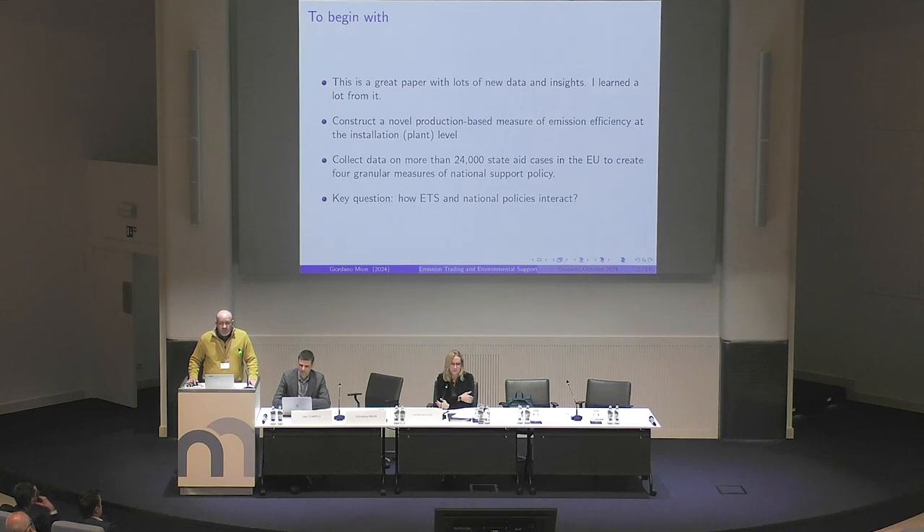One can summarize the paper as asking: what is the interaction between the ETS and these national state aid policies to support the energy transition? So that's the leitmotif of the paper.